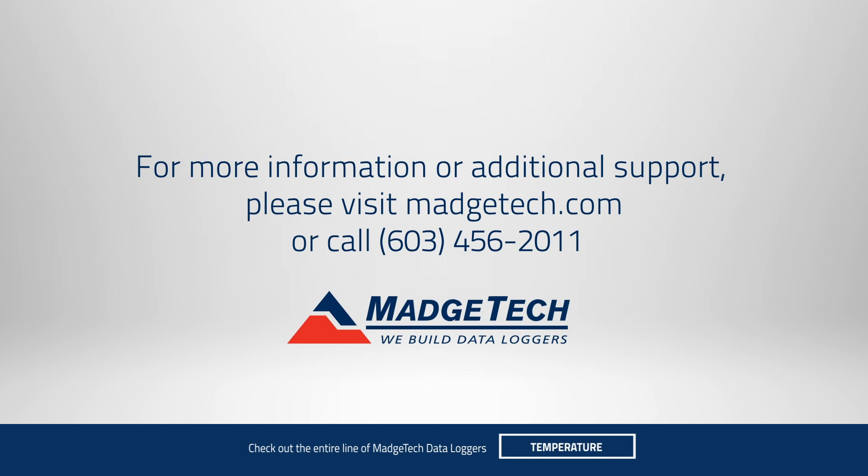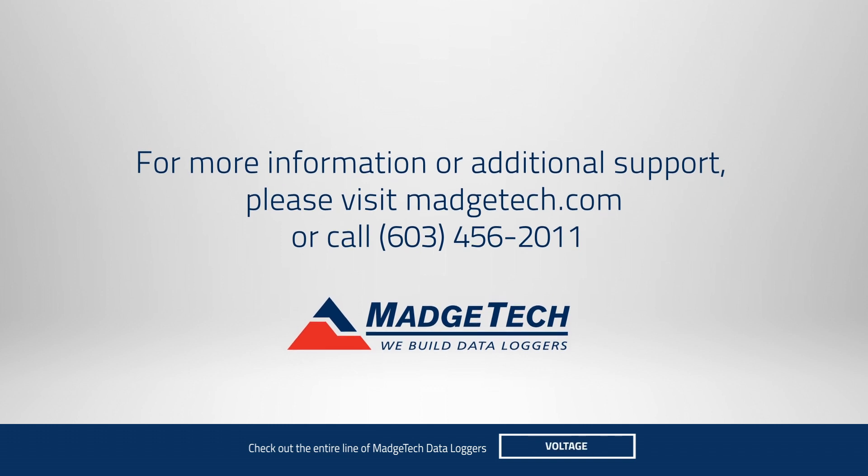If you'd like to learn more about the Titan CAN, give us a call or visit us online at madtech.com.